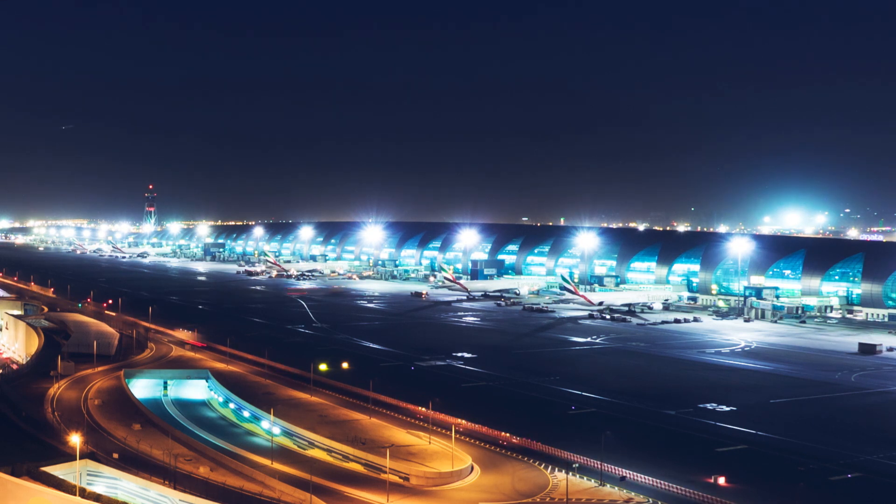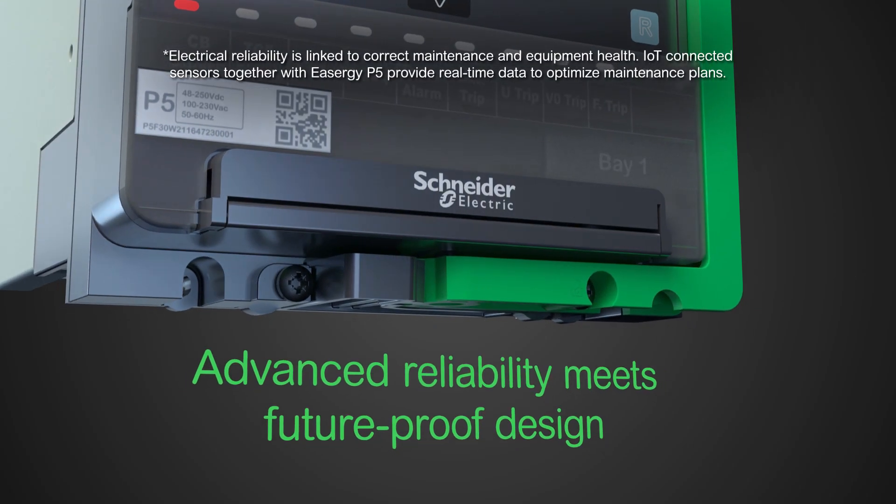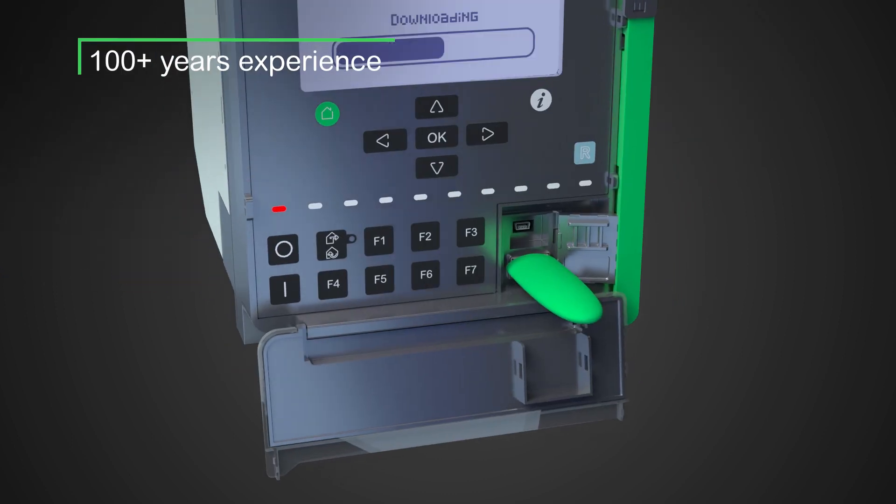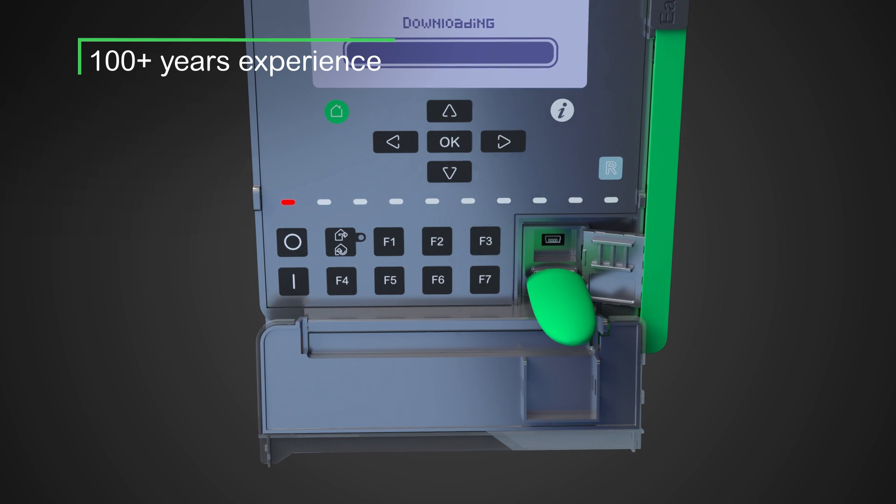With Easergy P5, advanced reliability meets future-proof design, built upon proven functionality and over 100 years of experience in protection relays.